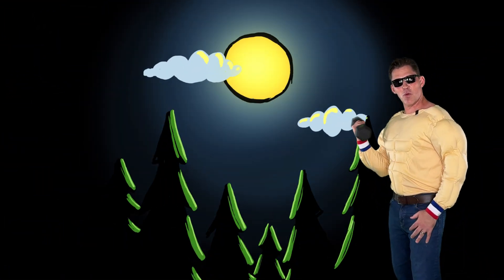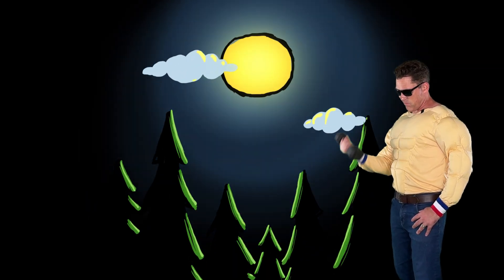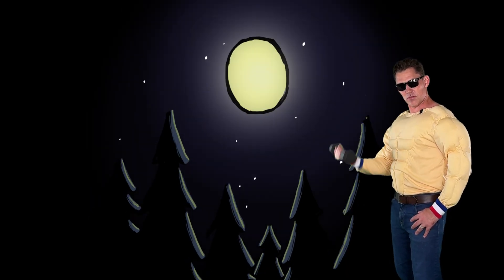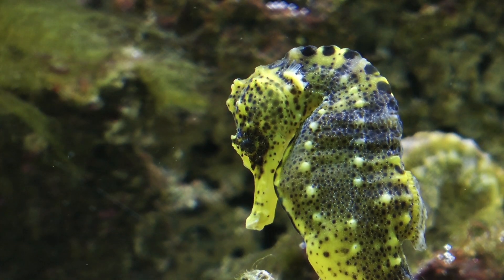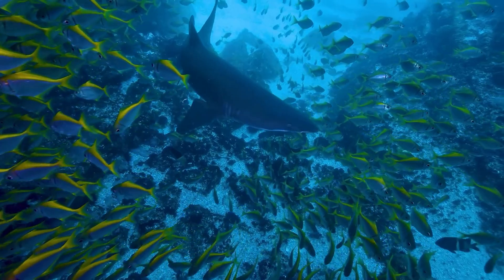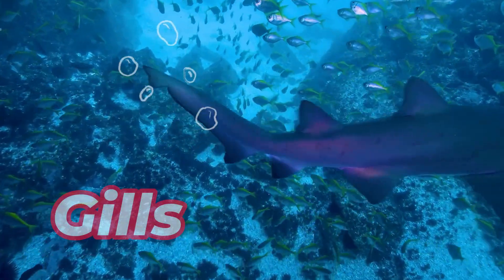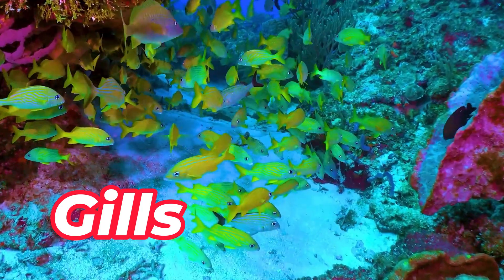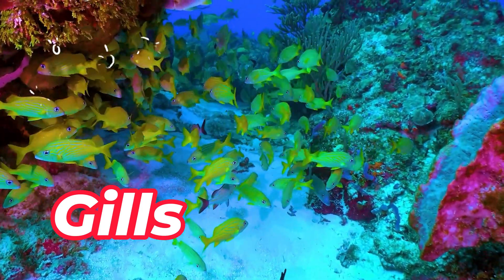My muscles are always in need of more oxygen — very strenuous workout! If animals need oxygen just like you and me, how can they live underwater where there's no air to breathe? Well, sharks and fish and other sea creatures have something special called gills. They don't have lungs — they use gills to pull oxygen directly from the water.